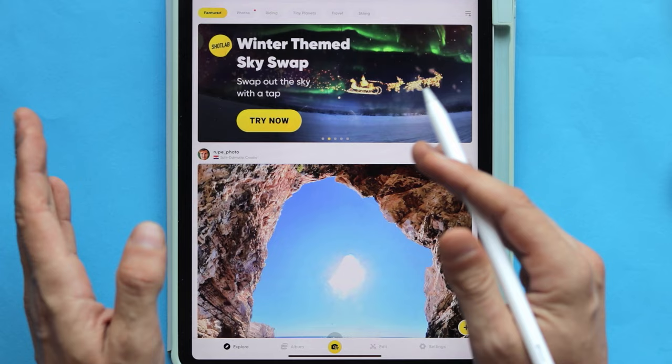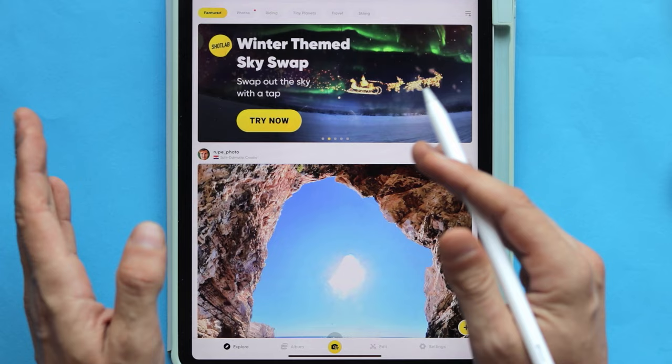We just captured another scene and we are almost done, however we still need one more video. Once you capture three videos, let's go to the Insta360 app on your mobile device. Make sure that you download all the video files from your camera to your app so you can work with them.